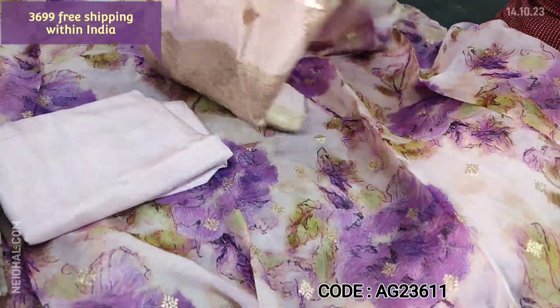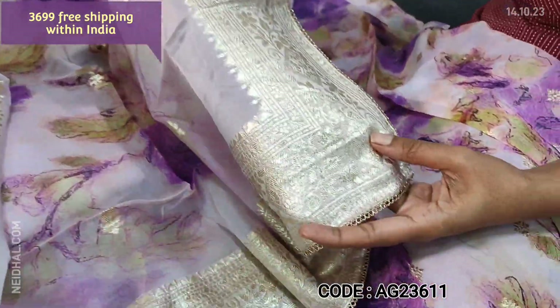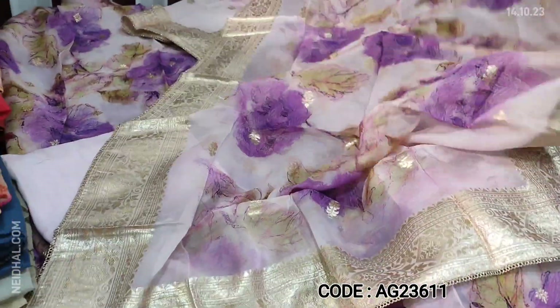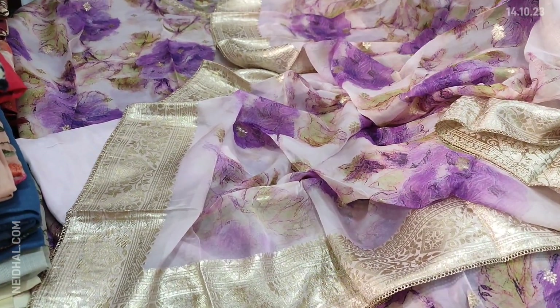The dupatta is also in pure organza — digital printed with Benaresi woven zeri borders on all four sides. Cost of this designer material is ₹3699, single colour.